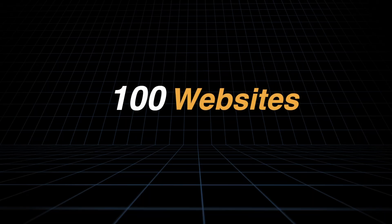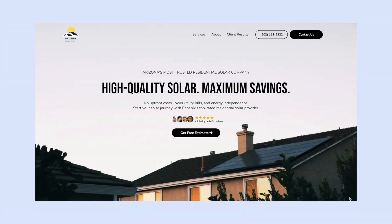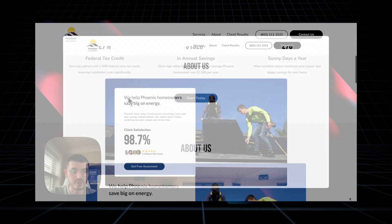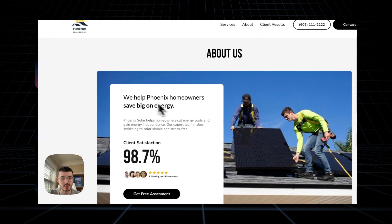I've built over 100 websites on GoHighLevel and today I'm going to show you how I built a beautiful website for my home services client. Even if you're not in home services or an agency serving this niche, I'm still going to break down some cool tricks and the psychology behind a successful GHL site so you can start building websites that not only look good but actually work.